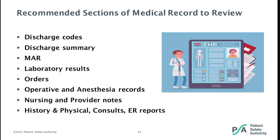Recommended sections of the medical record to review include discharge codes, discharge summary, MARs (medication administration records), lab results, orders, operative and anesthesia records, nursing and provider notes, history and physical, consults, and emergency room reports. If a trigger is identified in a record, the positive trigger indicates only the presence of a trigger, not necessarily an adverse event. The reviewer must investigate the details to determine whether an adverse event actually occurred.